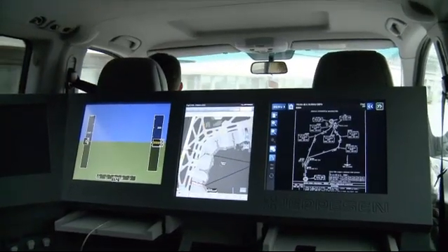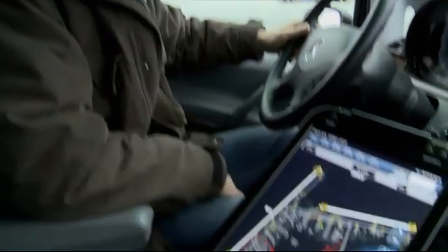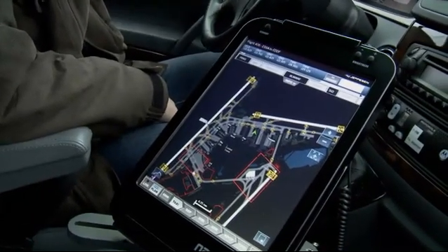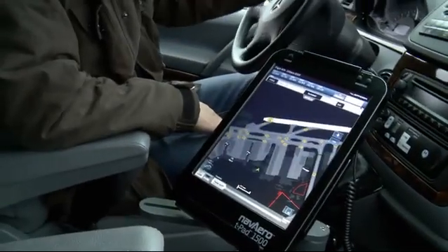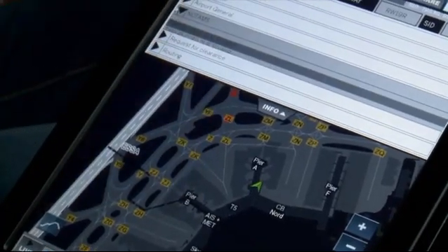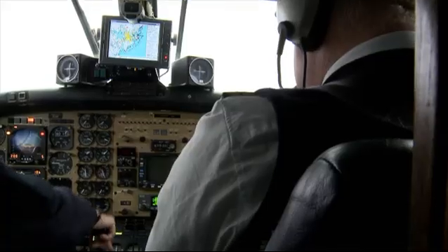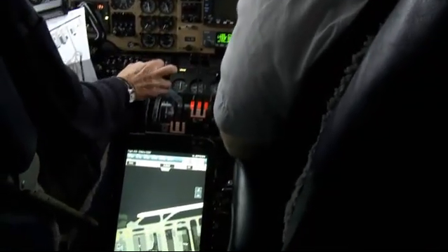The electronic flight bag delivers supplemental aeronautical information via a data-driven composition of applicable and operationally relevant information. Dynamic data, like the geographical position, phase of flight, or NOTAMs, are updated in real time. This enables the aircrew to get just the information they need for their flight at the right time according to their operational situation.